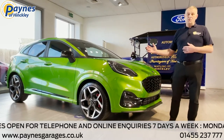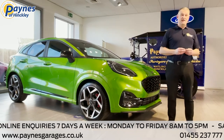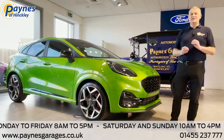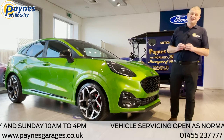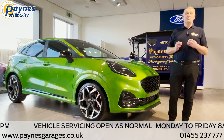It comes with a 1.5 litre turbocharged EcoBoost engine with 200 PS and 320 newton metres of torque. It will go from 0 to 60 in 6.7 seconds, and I think we'll all agree that's quite a performance. It has all the practicality of a standard SUV Puma with the Ford Performance power.